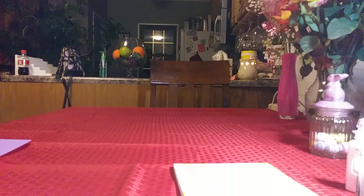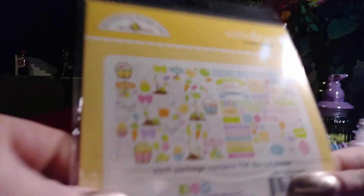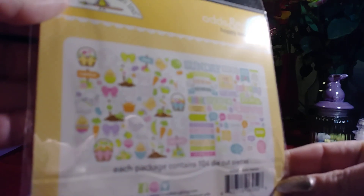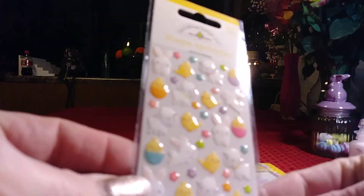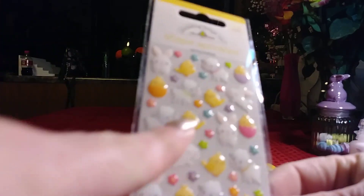Of course I had to buy the odds and ends — the die cuts — from the Hoppy Easter collection. Really cute little die cuts. I also bought some of the shape sprinkles, which have the little sheep, the little bunny, and those cute little chicks.